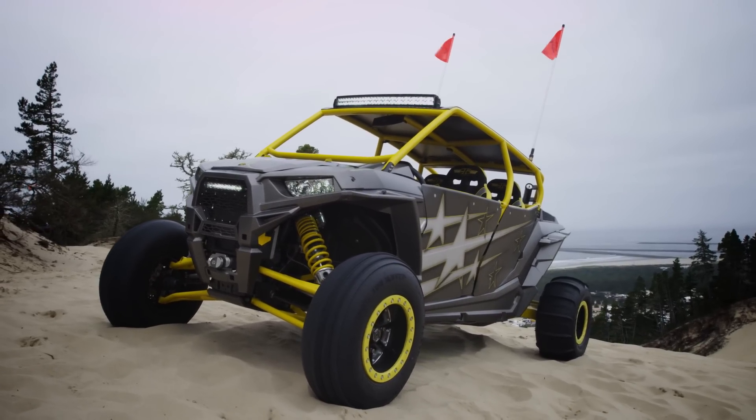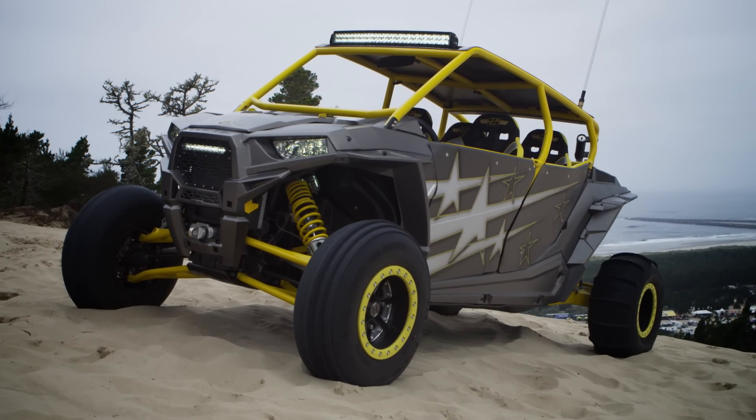This car might look like it's just for the dunes but it's not, so he got with Method Race Wheels and got a nice set of 15-inch beadlocks wrapped in a set of 30-inch GBC Kanati Mongrels.